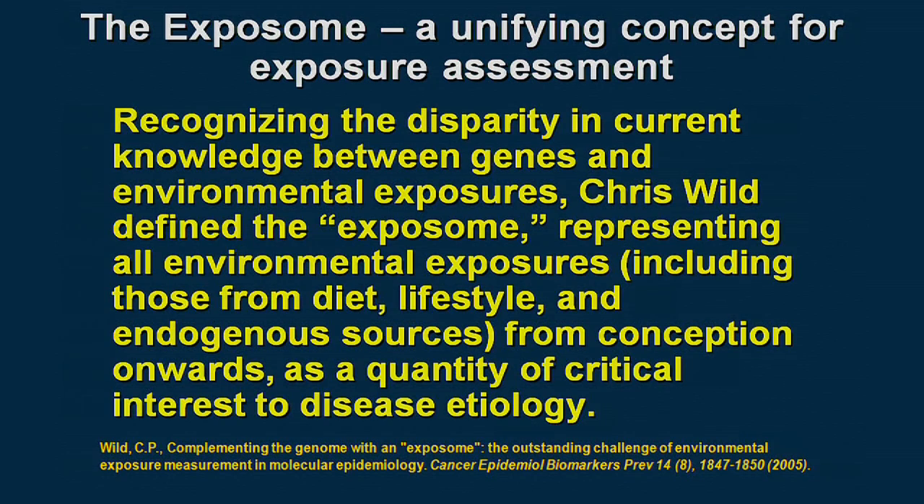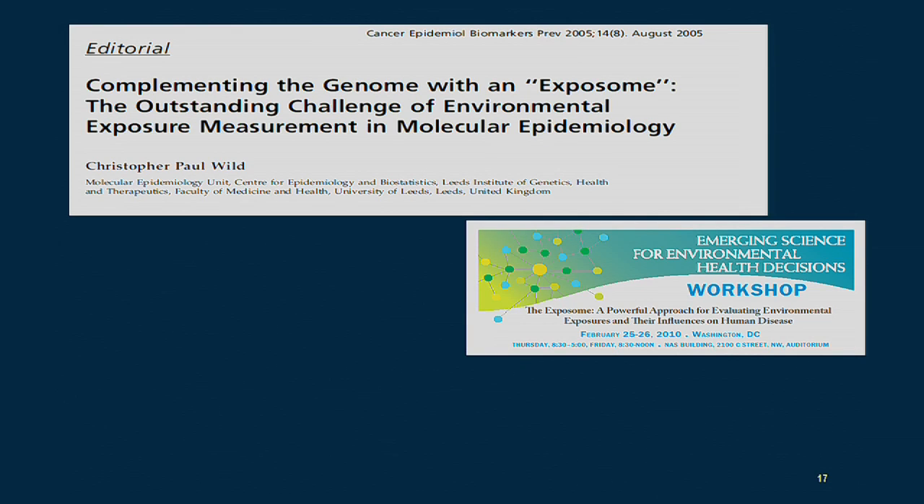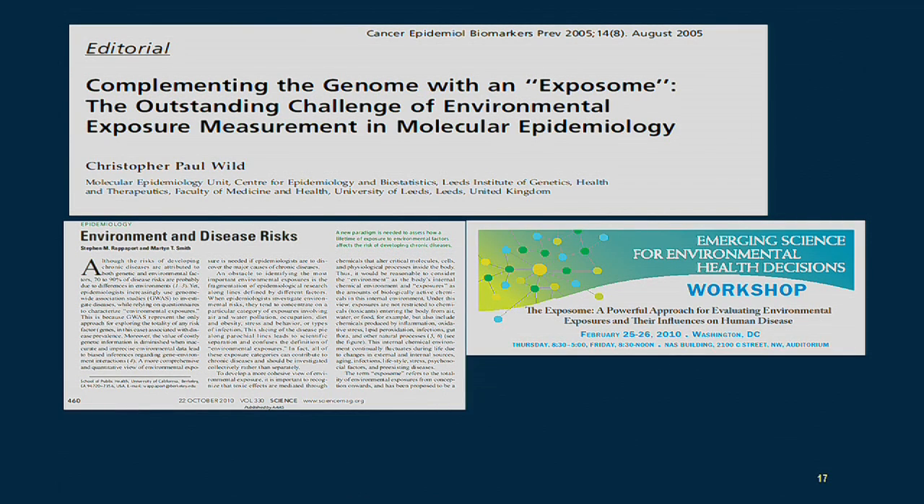The approach we're taking is the exposome, first proposed by Chris Wild, now head of the International Agency for Research on Cancer in Lyon. The exposome represents all environmental exposures — including those from diet, lifestyle, and endogenous sources — throughout a person's life. Stephen Rapoport and I became extremely interested in how to actually measure the exposome. Steve organized a workshop at the National Academy of Sciences on this topic, and this led us to write an article in Science about measuring the exposome to understand the links between environment and disease.